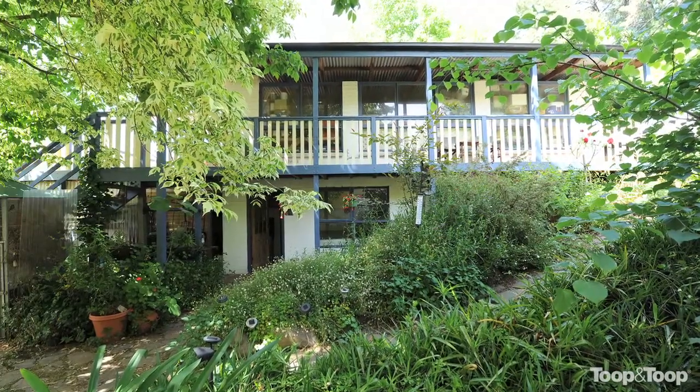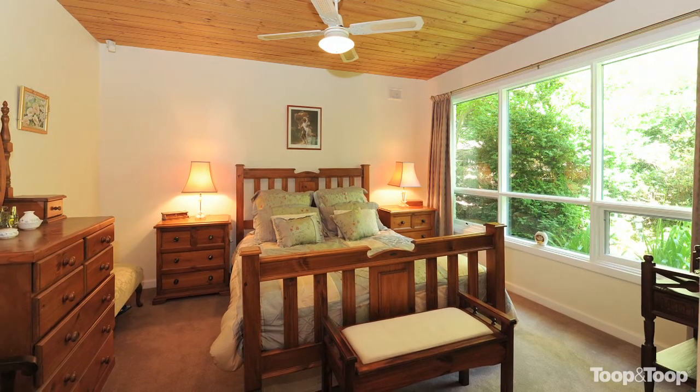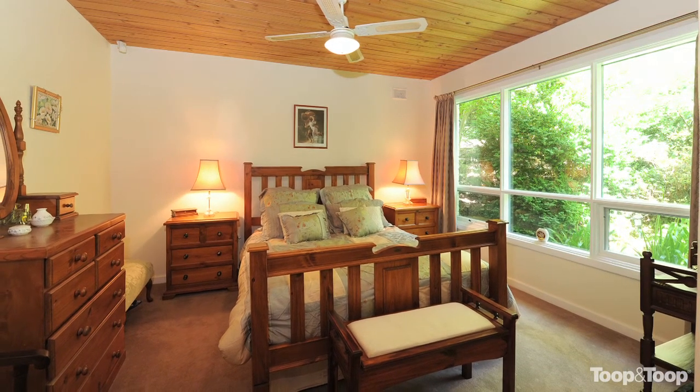A lovely colonial home that has been renovated and updated to boast three bedrooms, study and two living areas.